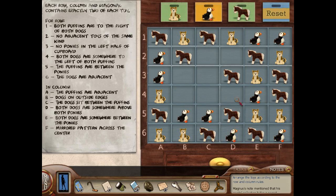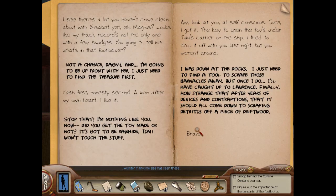Row D: both dogs are somewhere above both ponies, so my dog has to go here, and then this will be a puffin. Row two: no adjacent toys of the same kind — we have another puffin. So far so good. Row B: dogs are on the outside edges. Row three: no ponies in the left. Row four: both dogs somewhere to the left of both puffins. Row C: the dogs sit between the puffins — yep. So dogs and puffins. This then would be the last horse, and this then would be the last puffin. Please work. Yay, it worked!